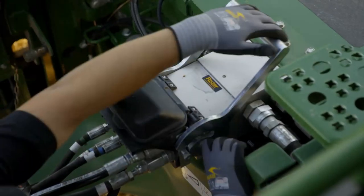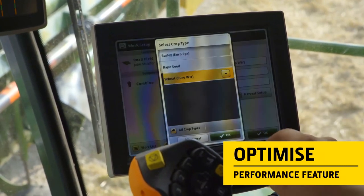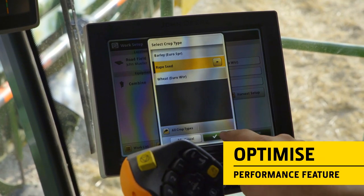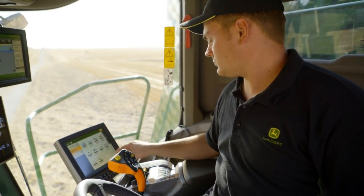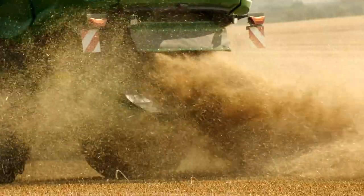It starts with the Optimize Performance feature. An interactive menu gives recommendations for settings based on the harvest priorities. These include losses, broken kernels and grain sample cleanliness, as well as straw quality.